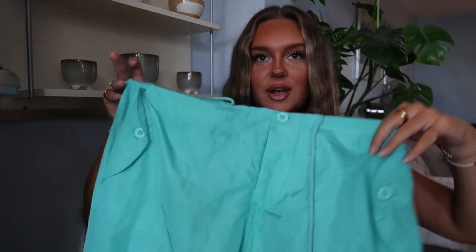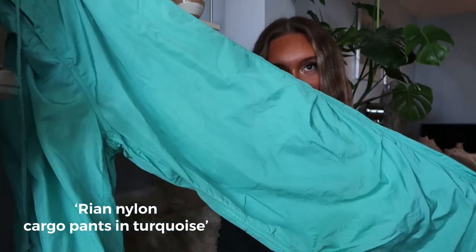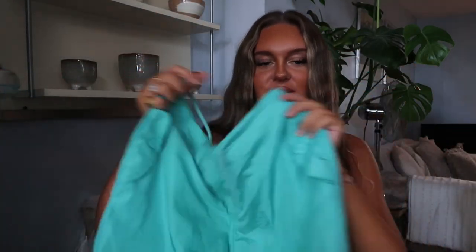Here is another cool-girl outfit. These are the cargoes I get the most questions about — there are actually three pairs in my edit, and this is the first one. These are just the best parachute cargoes in the whole entire world. Look at this aqua color, the length, the bagginess — they are just perfection.